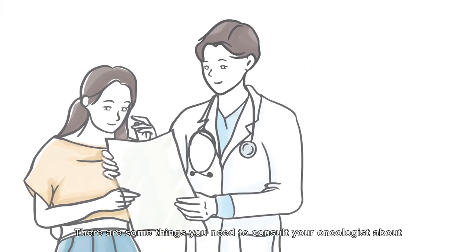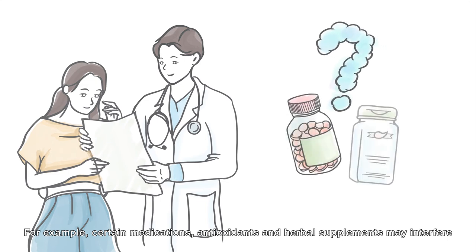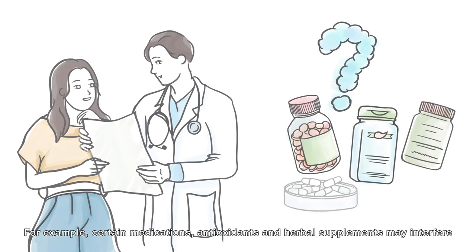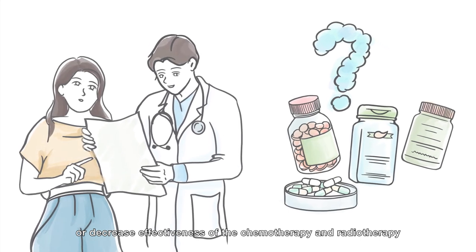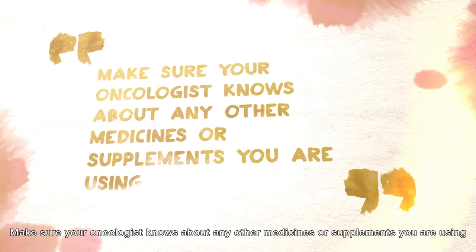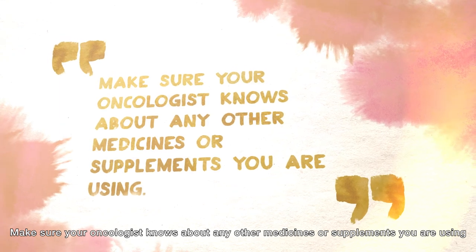There are some things you need to consult your oncologist about. For example, certain medications, antioxidants and herbal supplements may interfere or decrease effectiveness of the chemotherapy and radiotherapy. Make sure your oncologist knows about any other medicines or supplements you are using.